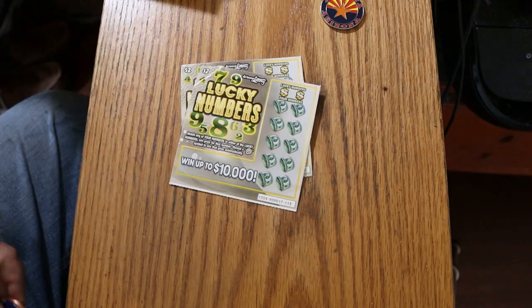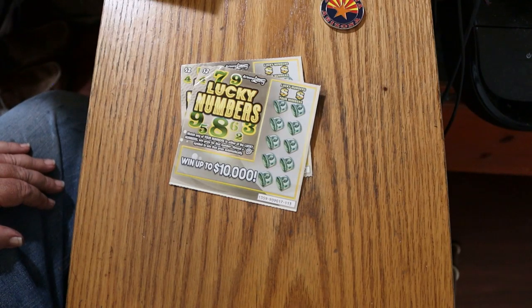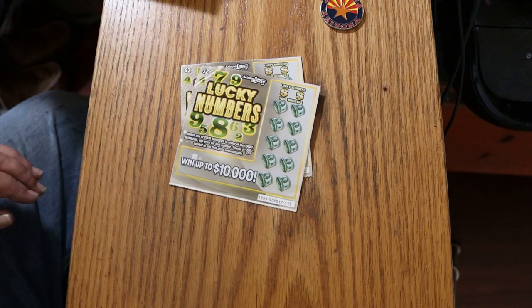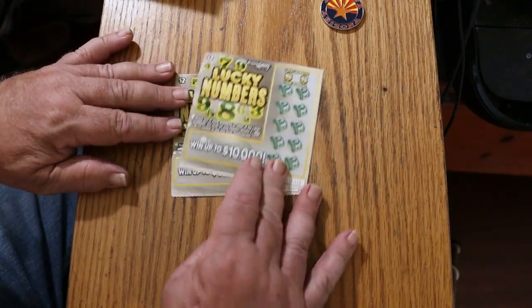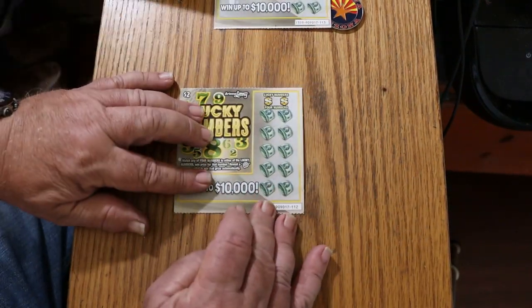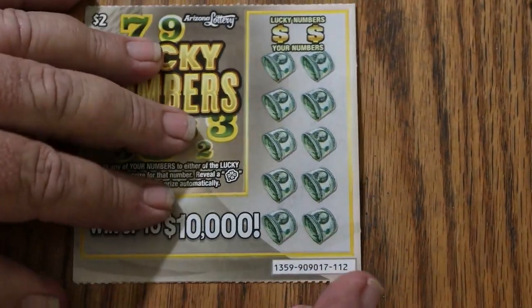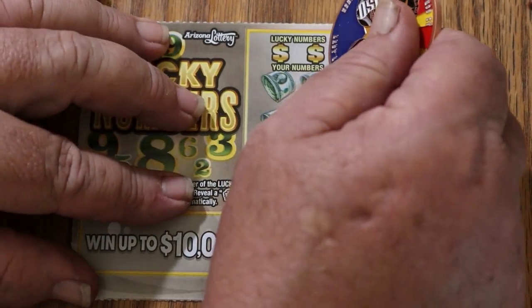Simple low boy ticket — match your number to the winning number. Reveal the Shamrock to win that prize automatically. Simple enough. We're going to start with ticket 112 and see what happens here. Alright, here we go.